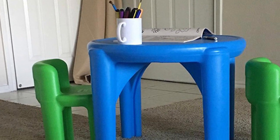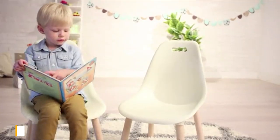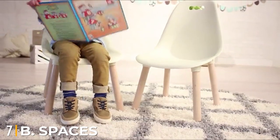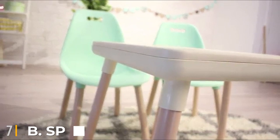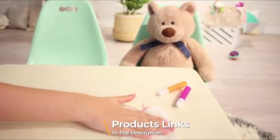Get this lovely table and chair set to organize your child's work and play things, and we are sure you'll love it.